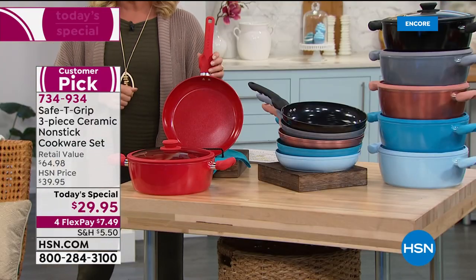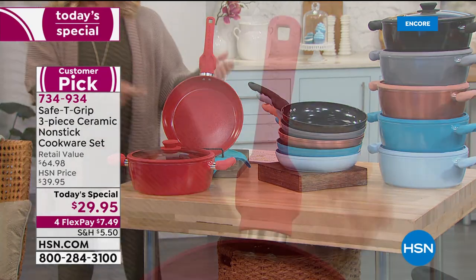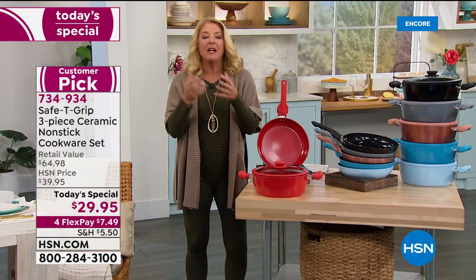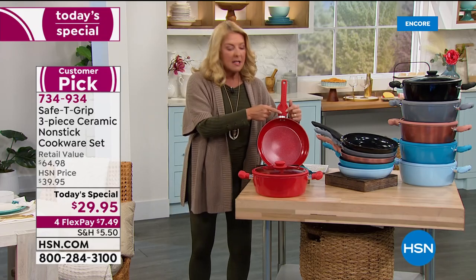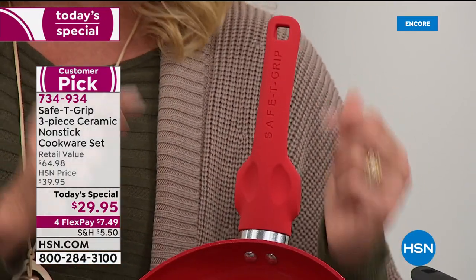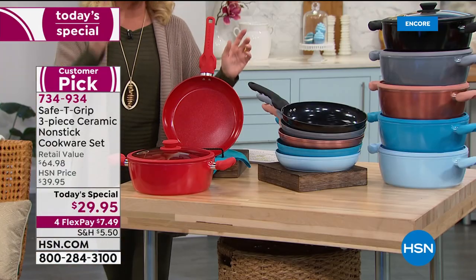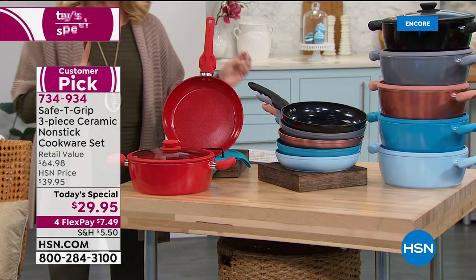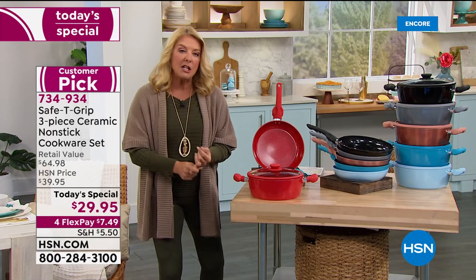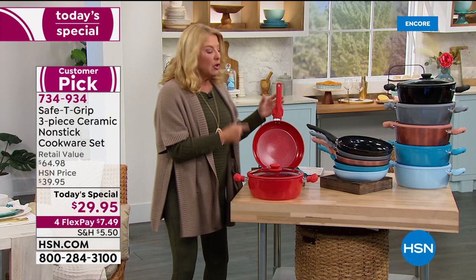Have you ever said, "Oh my gosh, this pan is so heavy I can't even pick it up"? That's not going to be the case here. Or maybe everything slid onto the floor because it was out of balance — because of their Safety Grip system, that changes everything. This is the best deal we've ever offered. We've only done one other Safety Grip today's special and it totally sold out, so here's our second one.